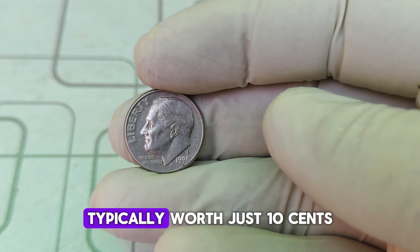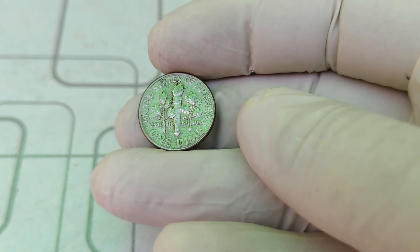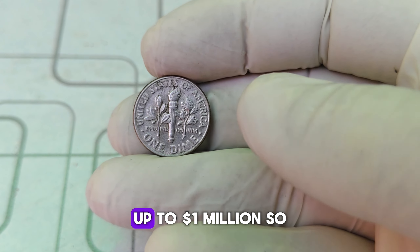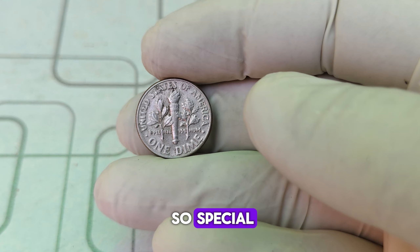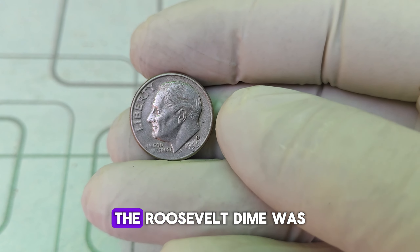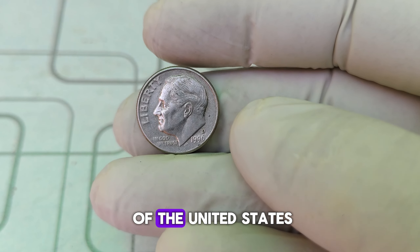We're diving into the fascinating world of the 1990 D Roosevelt dime. You might be surprised to learn that this humble coin, typically worth just 10 cents, can sometimes fetch astronomical prices — up to a million dollars. So what makes this dime so special? Let's find out.